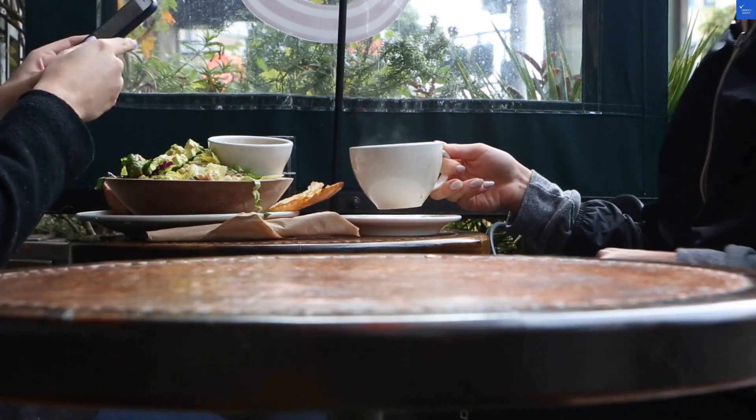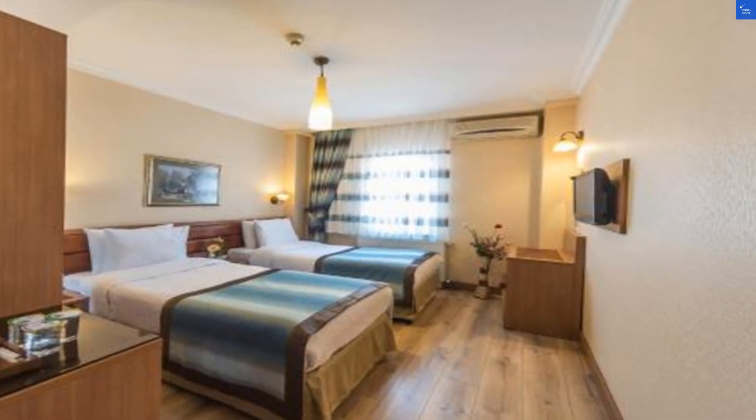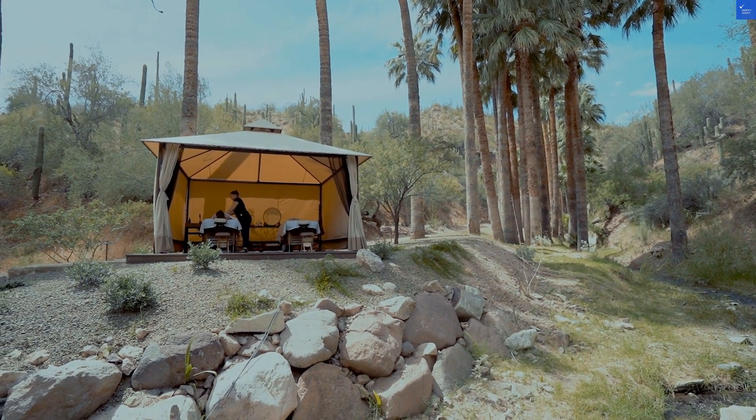Amenities? They do offer a spa where you can indulge in massages. Hopefully those therapists aren't as rude as the front desk staff. Let's give amenities a 7 out of 10.